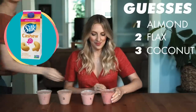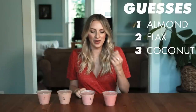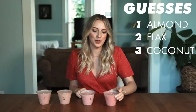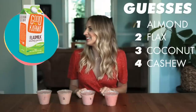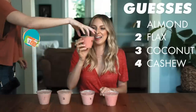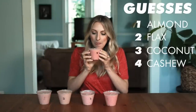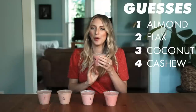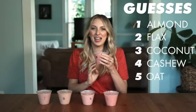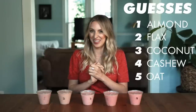Number four — it's kind of thick, it has a more pronounced aftertaste. I'm going to go with cashew. And the final smoothie, number five. This might be oat milk — it has like a hint of oatmeal, it's kind of oatmeal-ish. Cheyenne, the results please — I'm very anxious to see what is what.